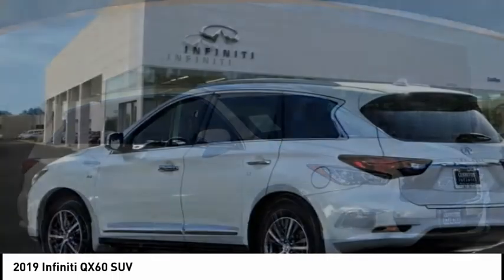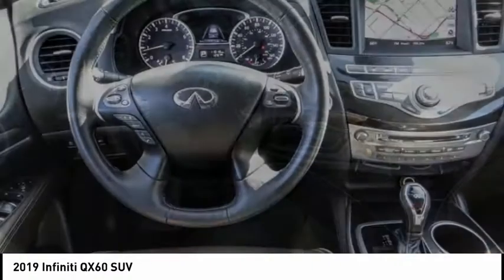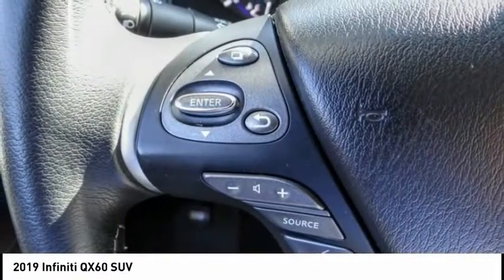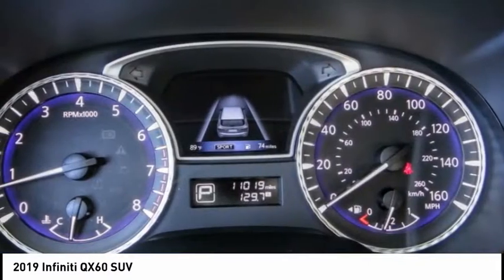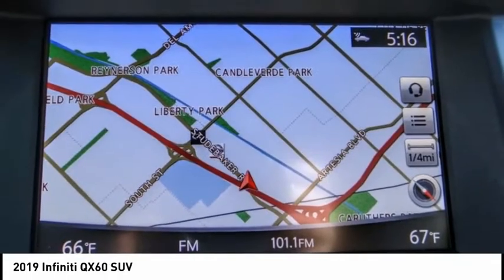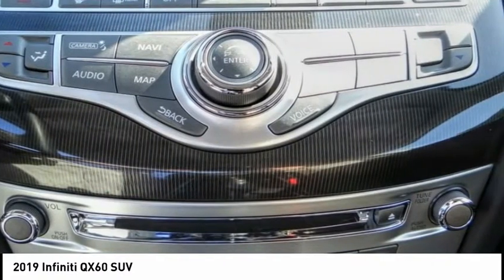Take a ride in the 2019 Infiniti QX60. The Infiniti QX60 is the perfect blend of luxury and practicality. This crossover SUV not only provides ample space for passengers and cargo, but also an interior that screams luxury. In addition, the QX60 offers extremely high levels of safety, all with a sleek new design and is priced below $40,000.